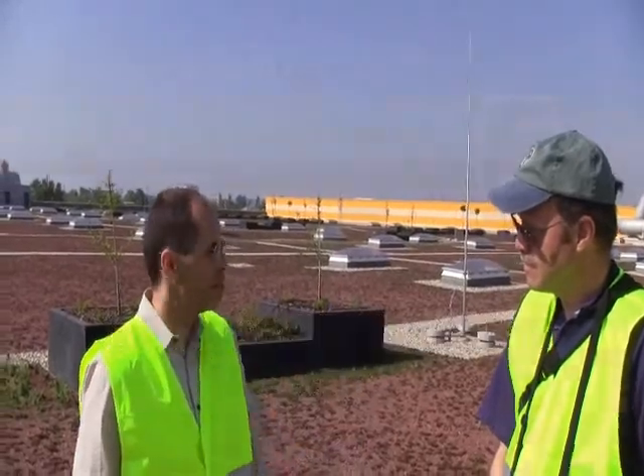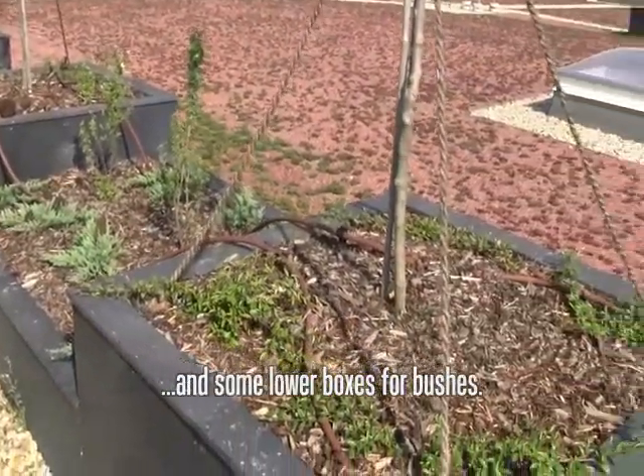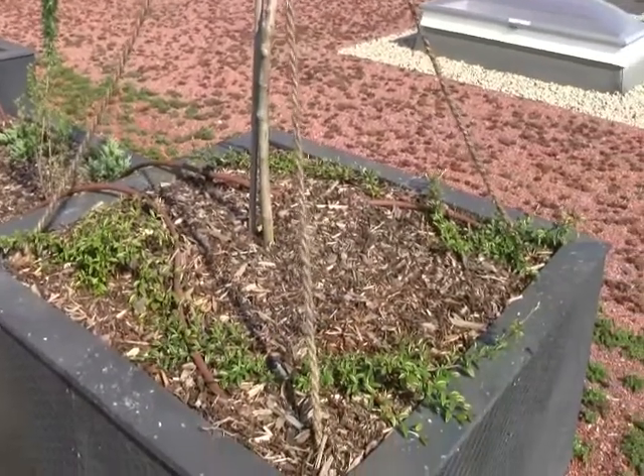And we also have some intensive boxes — some higher boxes for the trees and some lower boxes for the bushes. And I'm surprised that there's no irrigation on this roof. There's no additional watering at all, except in the planter boxes.